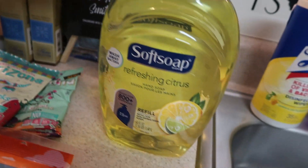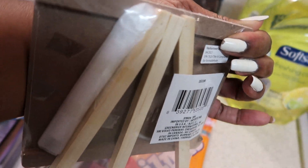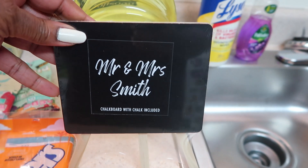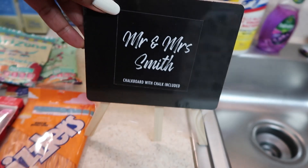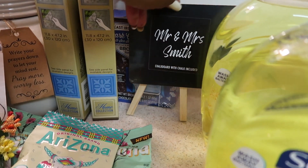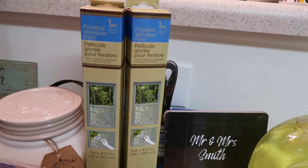Moving right along, I found this cute little chalkboard stand — the chalk is included, see that little piece of chalk right there. They have it as a Mr. and Mrs. chalkboard stand, which is really cute. I actually did buy it yesterday — we could have put it on the table for my niece's wedding, because she got married yesterday. But anyway, you can use that for anything.